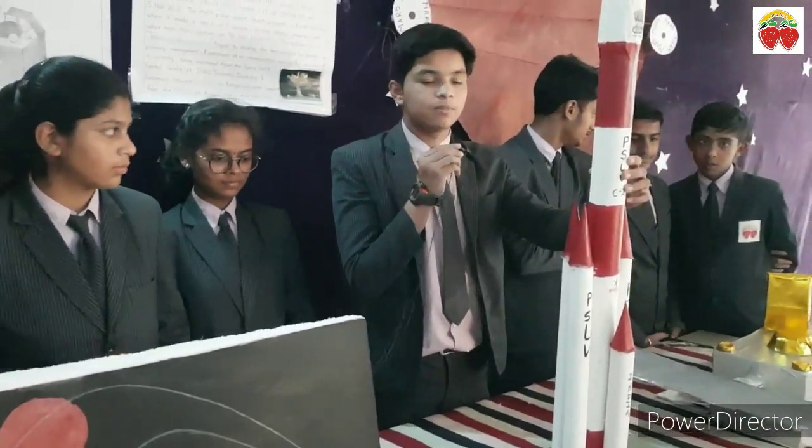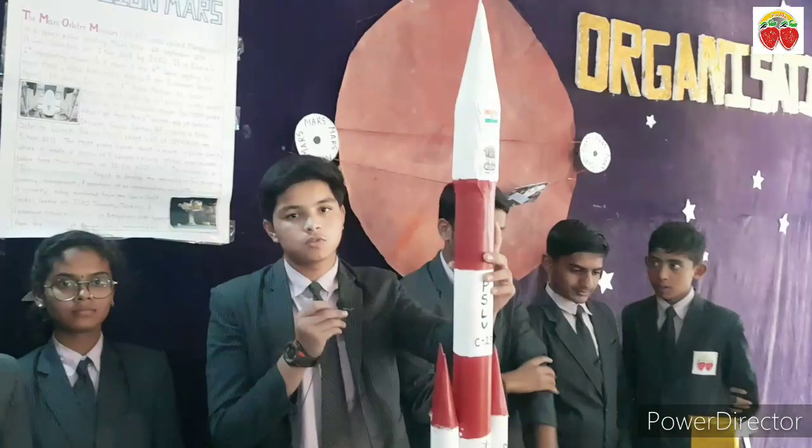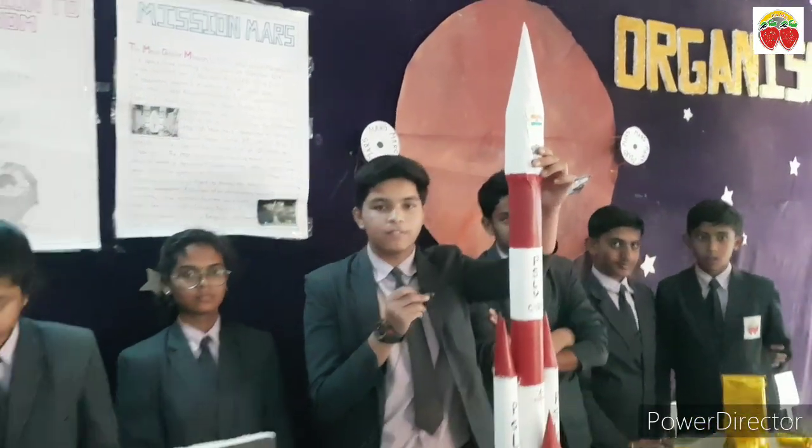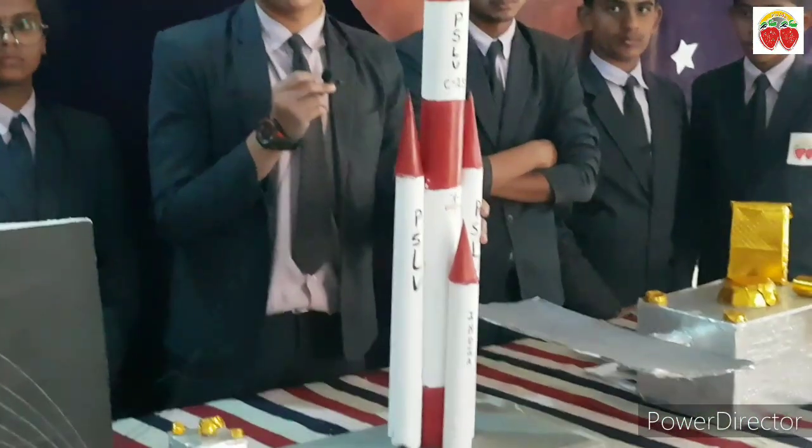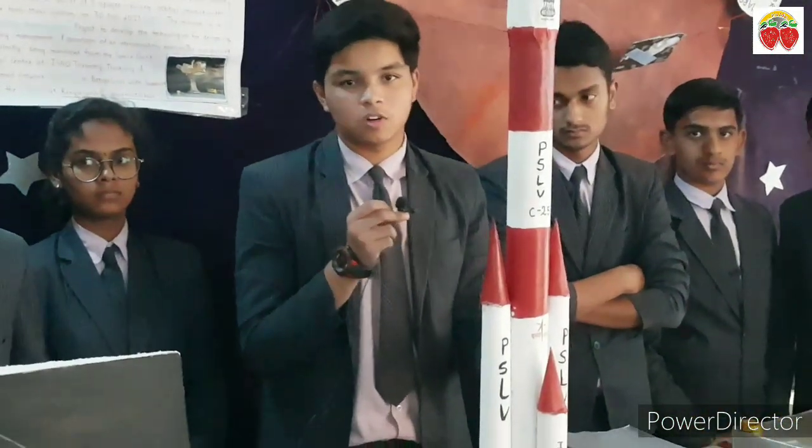This is PSLV C-25 rocket, which was especially used for the MOM mission. This is the payload fairing in which the orbiter was stored. These are thrusters — according to Newton's third law of motion, they are applicable on this rocket.